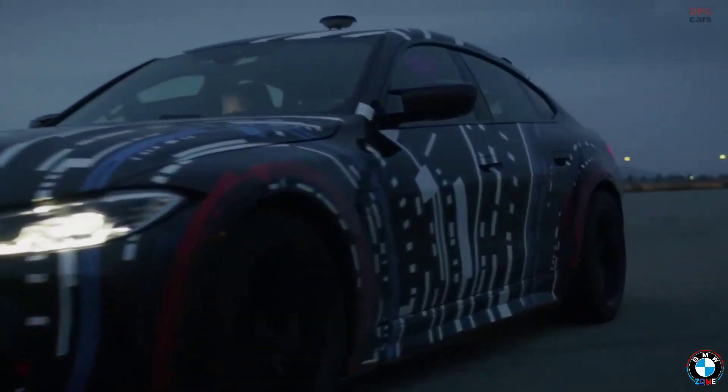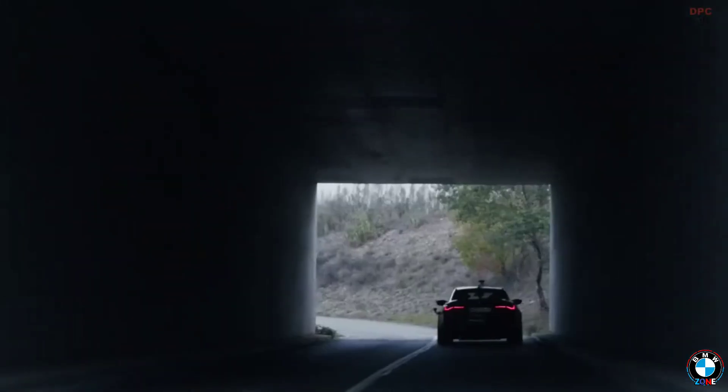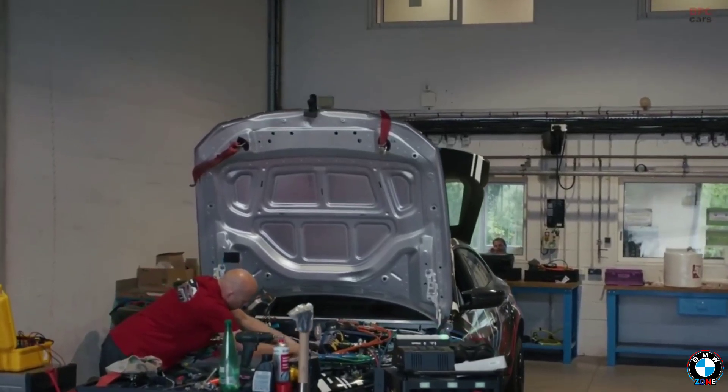BMW hasn't just built cars — they've shaped the future of driving. From cutting-edge tech to bold designs, they've always led the way. Which feature impressed you the most? Let us know in the comments, and don't forget to subscribe for more amazing car insights.